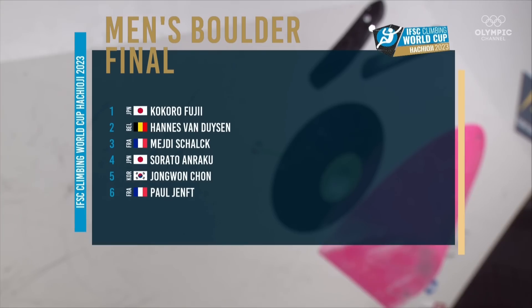Well, that's our top six. Kokoro Fuji will come out first because he qualified last, whereas Paul Schemft will come out last because he qualified first. So it's done in the opposite order.